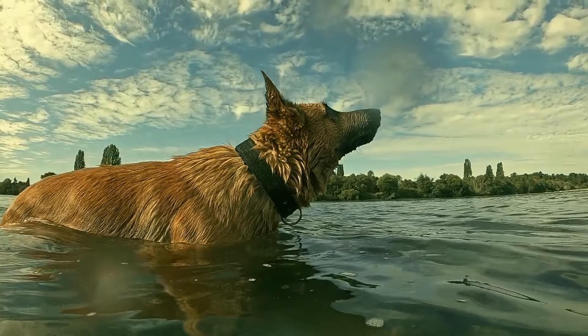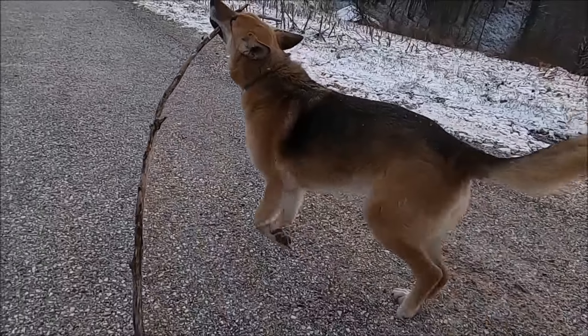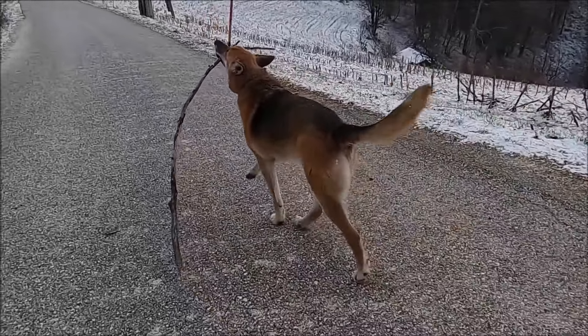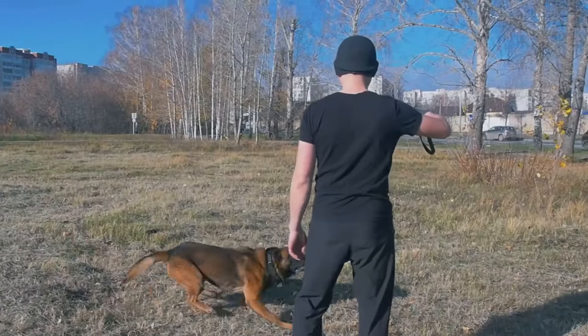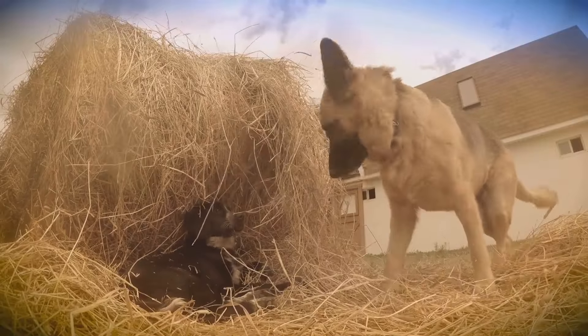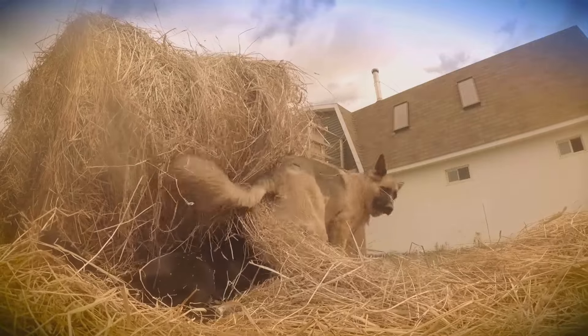But with great intelligence comes great responsibility. German Shepherds need a lot of mental and physical stimulation. Regular exercise is a must — think long walks, runs, and plenty of playtime. Training sessions can also double as mental workouts. Keep their mind sharp by teaching them new tricks or giving them puzzle toys.